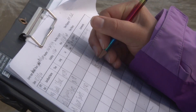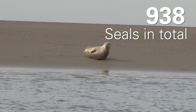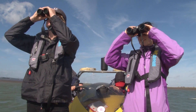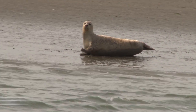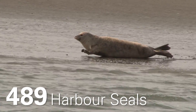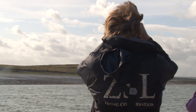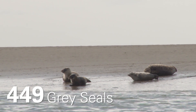This year we counted 938 seals in total, which is really great because it's an increase from last year and shows that the Thames estuary can support this big seal population. We counted a similar number of harbour seals to last year with 489 individuals, and actually counted more than double the number of grey seals than last year with 449 individuals.